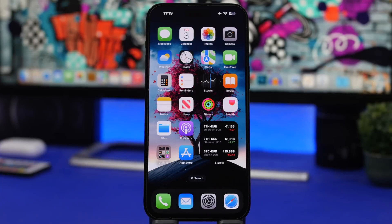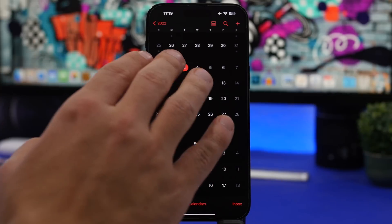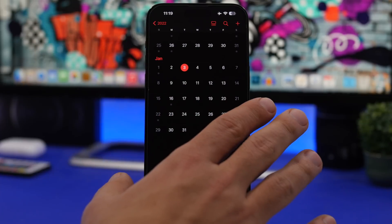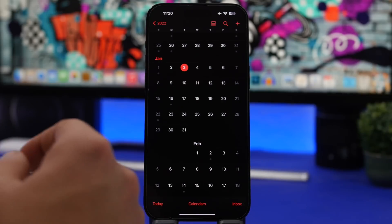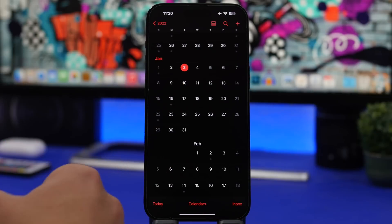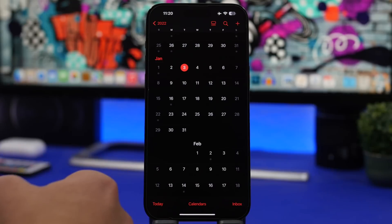iOS 16.3 is still on beta 1 and will take a few more weeks before public release. iOS 16.2.1 should be an urgent update. Looking at the calendar — today is January 3rd — I don't expect Apple to release an update this week, as they never release on the first week of January. I'd expect it the following week, around Monday January 9th or Tuesday January 10th.